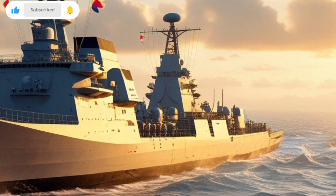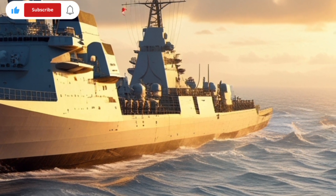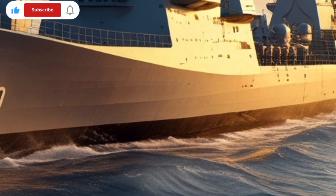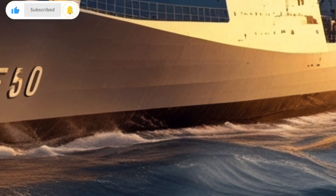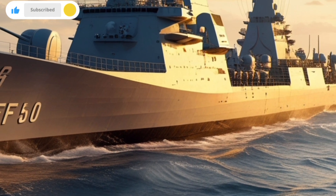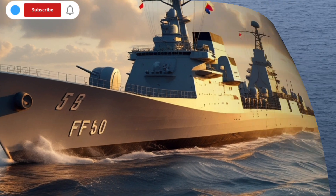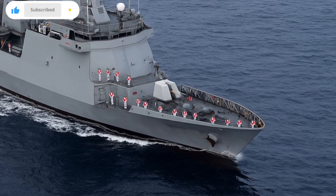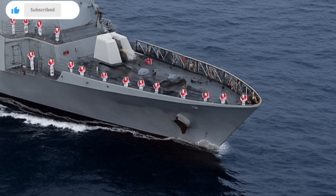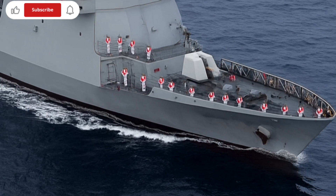In terms of size, the BRP Jose Rizal measures around 107 meters in length, with a beam of about 14 meters, and a displacement of approximately 2,600 tons when fully loaded. It can reach speeds of up to 25 knots and has an endurance that allows it to operate for extended periods without resupply, making it ideal for long-range patrols in the vast Philippine Exclusive Economic Zone.